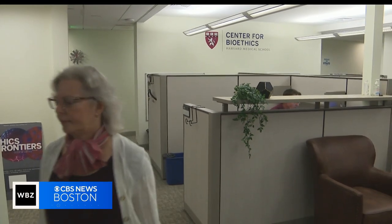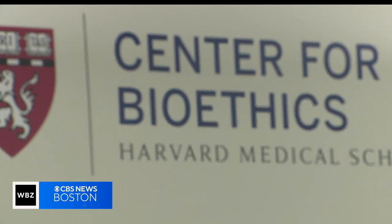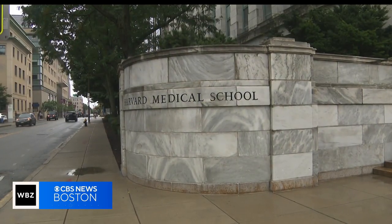Dr. Lisa Moses is a veterinarian and bioethicist with Harvard Medical School. Part Cane Corso — that's a real red flag. A company should know, if they've in any basic way analyzed a dog's DNA, that that is not a dog.